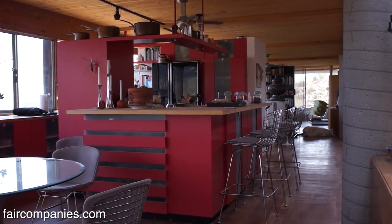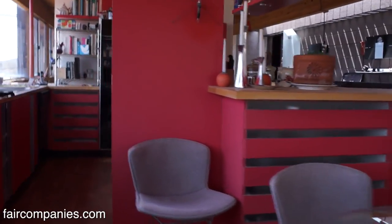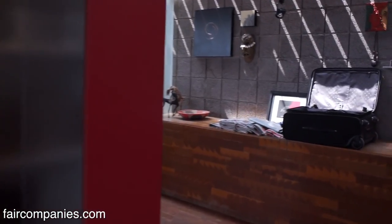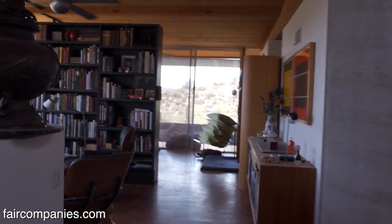This whole space up here is one room — the living, dining, and kitchen on the east side, the master bedroom on the west side, and my library in the middle.